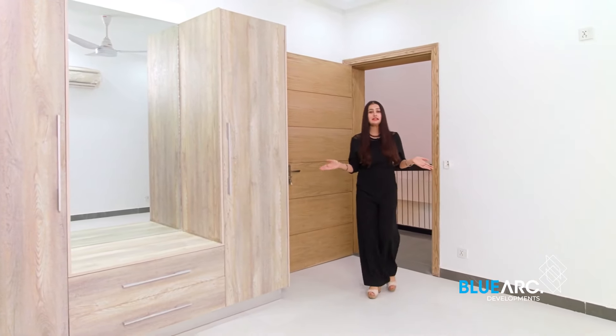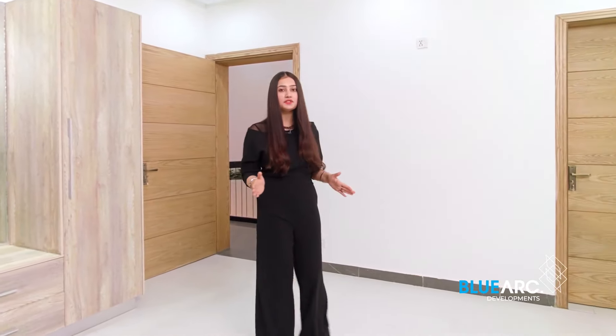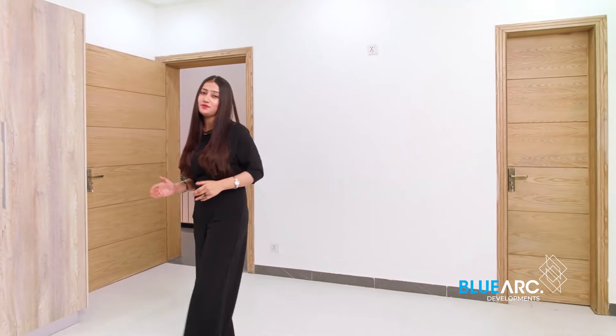This is the third bedroom of this house on the first floor. This room has a cozy atmosphere and it boasts stunning views from outside. Let me show you guys.